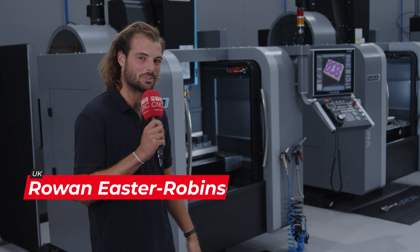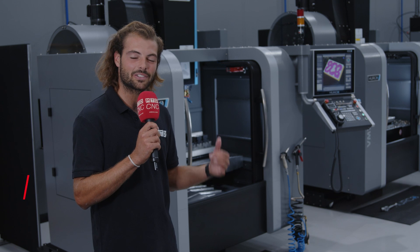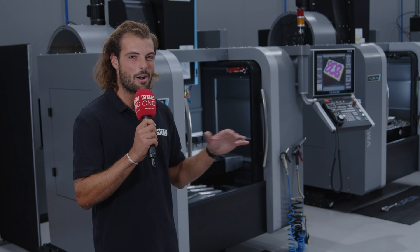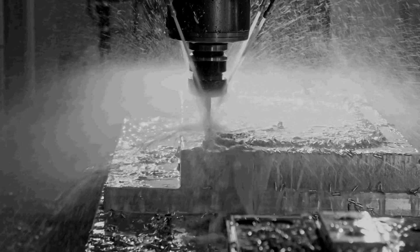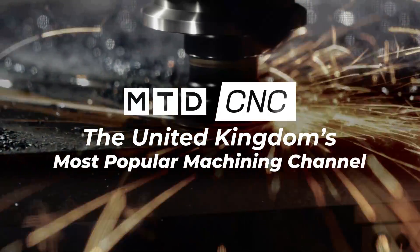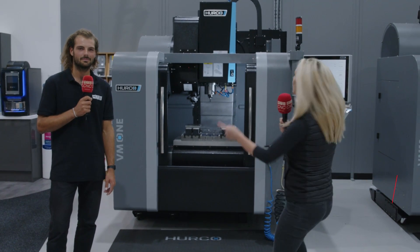Let me show you one of Herco's most popular machine tools. This is the latest generation of their compact offering, the VM-1. It has improved travels over its predecessor — a massive envelope for such a small footprint machine. If you're after a machine with a mind-blowingly good price point, then look no further than the VM-1 here from Herco.